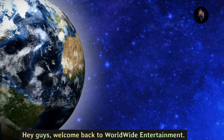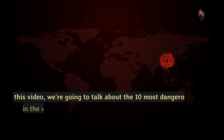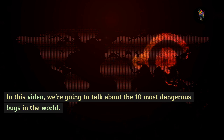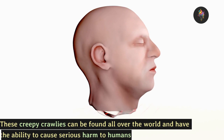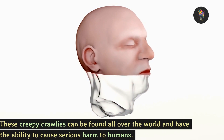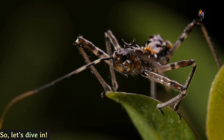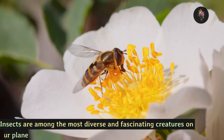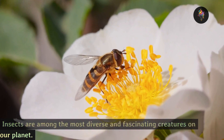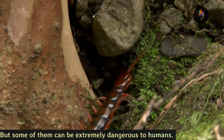Hey guys, welcome back to Worldwide Entertainment. In this video we're going to talk about the 10 most dangerous bugs in the world. These creepy crawlies can be found all over the world and have the ability to cause serious harm to humans, so let's dive in. Insects are among the most diverse and fascinating creatures on our planet, but some of them can be extremely dangerous to humans.